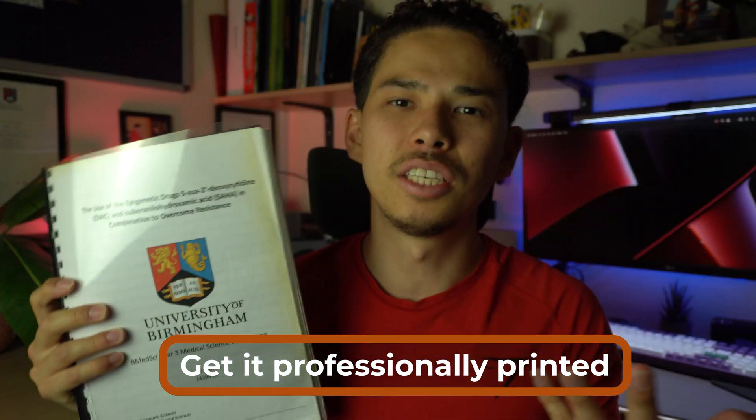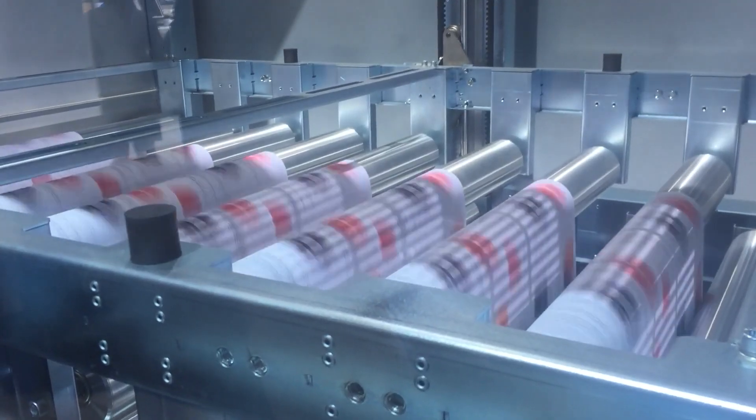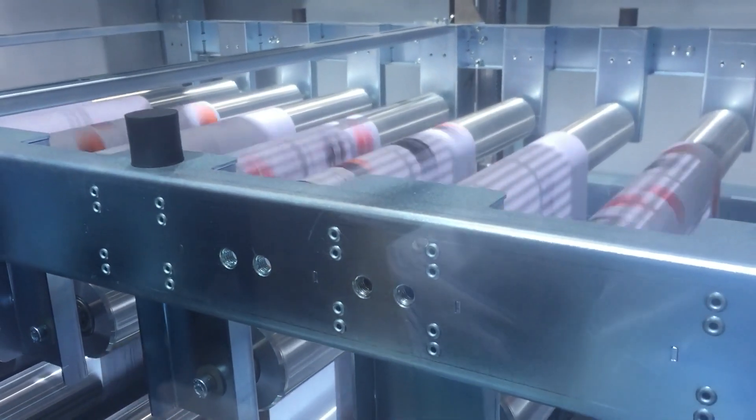The second last tip is to please get your dissertation professionally printed. As you can see, this is my dissertation here — it's a bit yellow because it's quite old, but it has a binder, a back page, and over 100 pages of work with a clear front cover. A lot of my friends wasted time trying to do this themselves, trying to get the binding perfect, which often led to silly mistakes. You want the person who receives your work to think it looks completely professional. Pay the five or ten pounds to go to a local printing shop and have them print it for you.